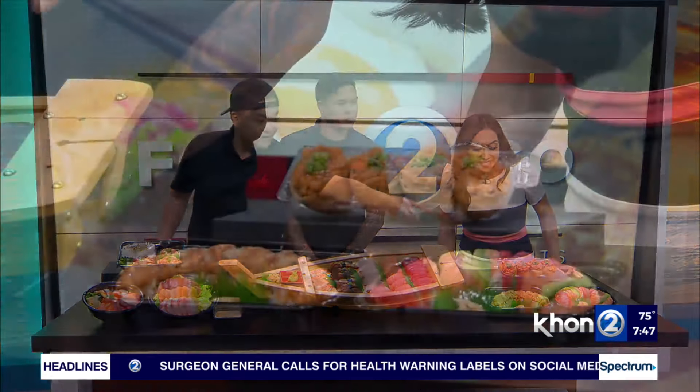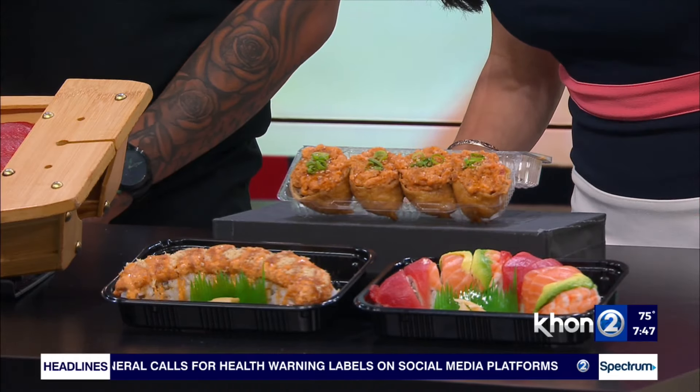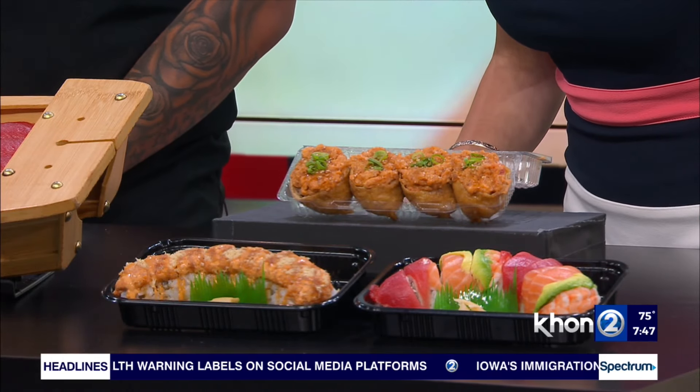And right above that we have our inari bun, which is inari, sushi rice, and spicy ahi. And then that one on the far end there is our rainbow roll, which is a California roll with an assortment of fish on top.